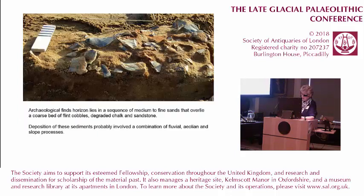The archaeological finds horizon lies in a sequence of medium to fine-grained sands that overlie coarse-bedded flint and chalk cobbles, graded chalk and sandstone. It's worth noting that both the solifluxion deposits underlying this sequence and the sands above form traceable units that can be followed over a wider area, and it may be possible in the future to trace these levels to predict the location of other similar sites.